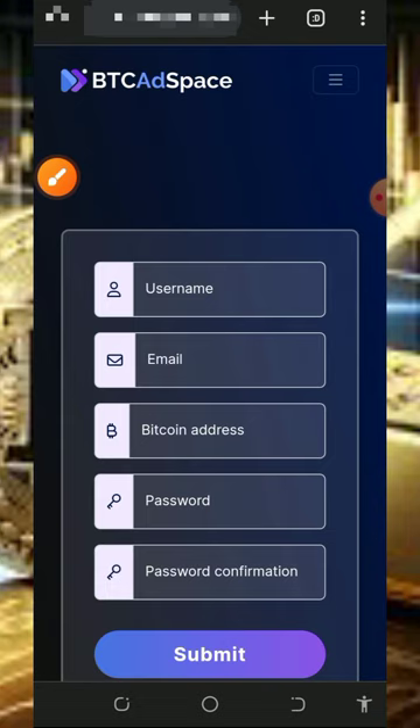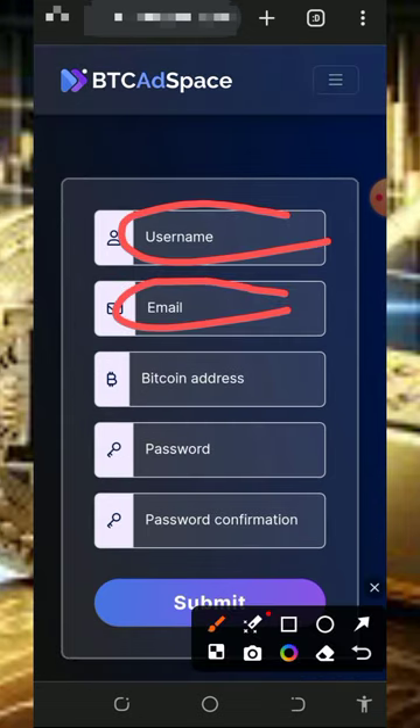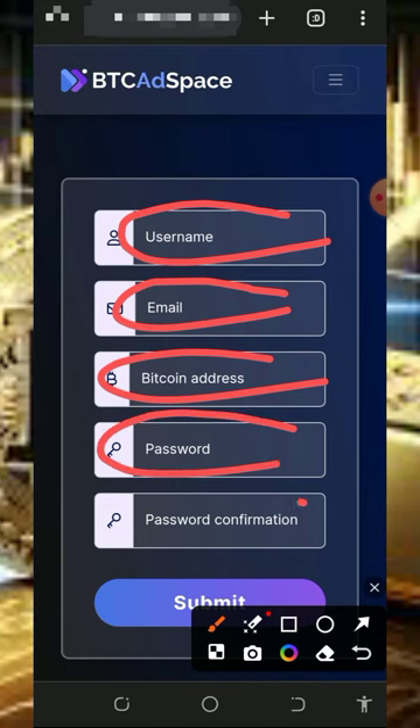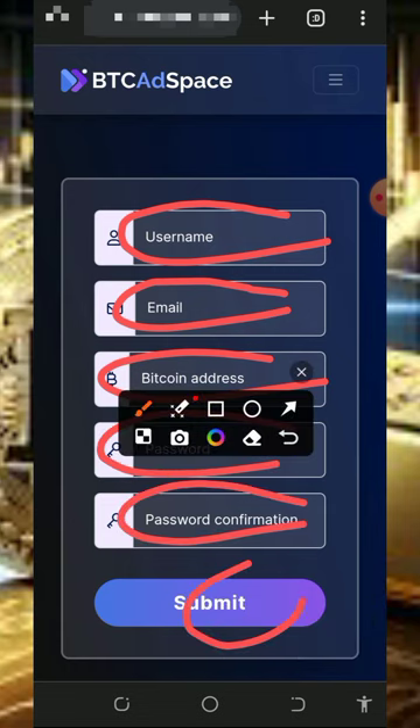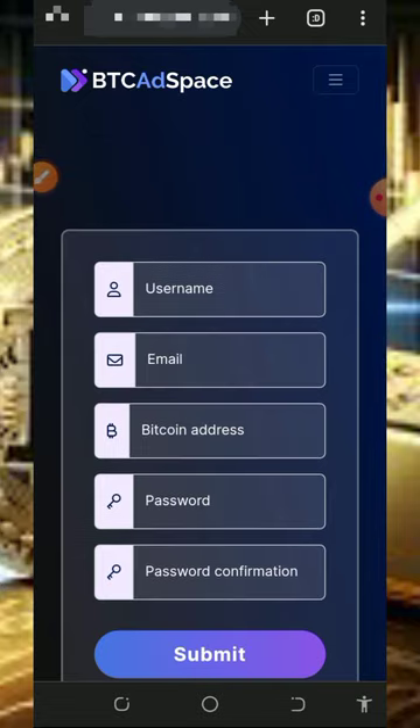Once you tap on that, it's going to take you to the registration page. Just fill out all the information like your username, email address, bitcoin address, password for login, and confirm your password, then tap on the submit button. Once your account is registered, all you need to do is verify your email address and then log in to your dashboard.